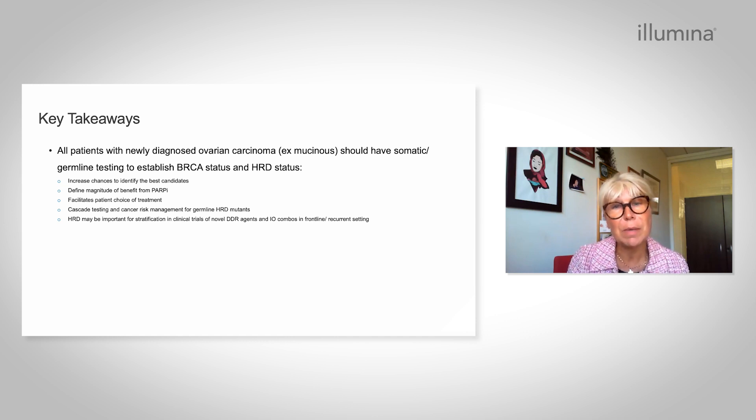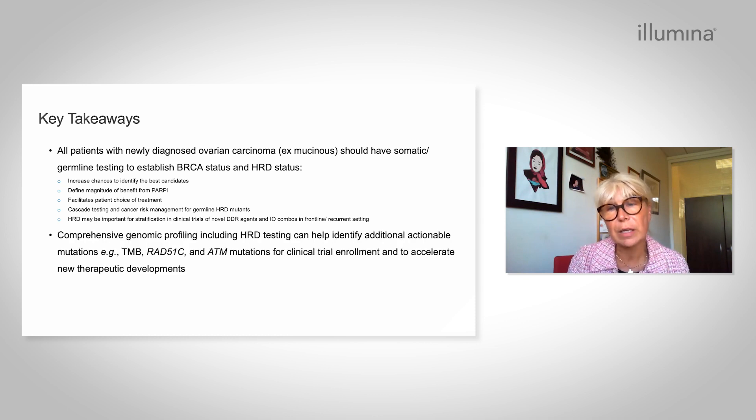HRD status may also be important for stratification in clinical trials, including new treatments such as DDR or checkpoint inhibitors in combination with chemotherapy. Comprehensive genomic profiling, including HRD testing, can help identify additional mutations such as TMB, RAD51, and ATM that could be important for future clinical trial enrollment and to accelerate new therapeutic developments. Thank you very much for your attention.